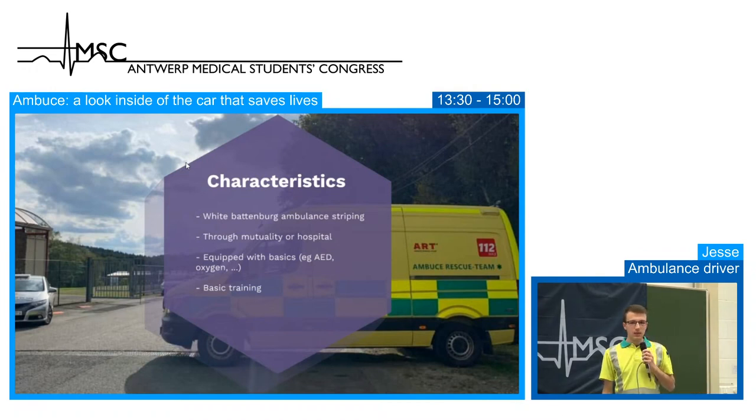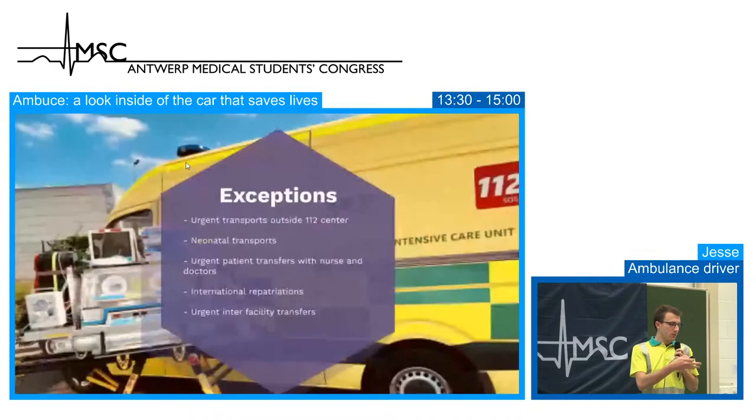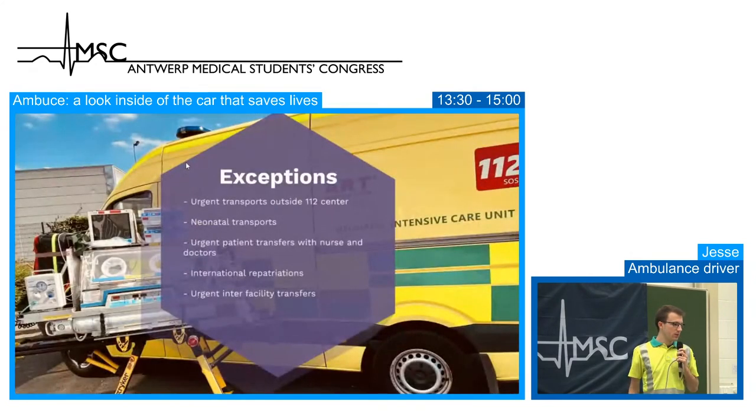Transports can be requested through the mutuality by the patient or by the hospital. They are equipped with the basics — an AED and oxygen if needed — though the training is less wide than for emergency ambulances. For example, you can see the neonatal transport care unit: a special vehicle completely equipped with all the necessary things to transport premature-born babies.